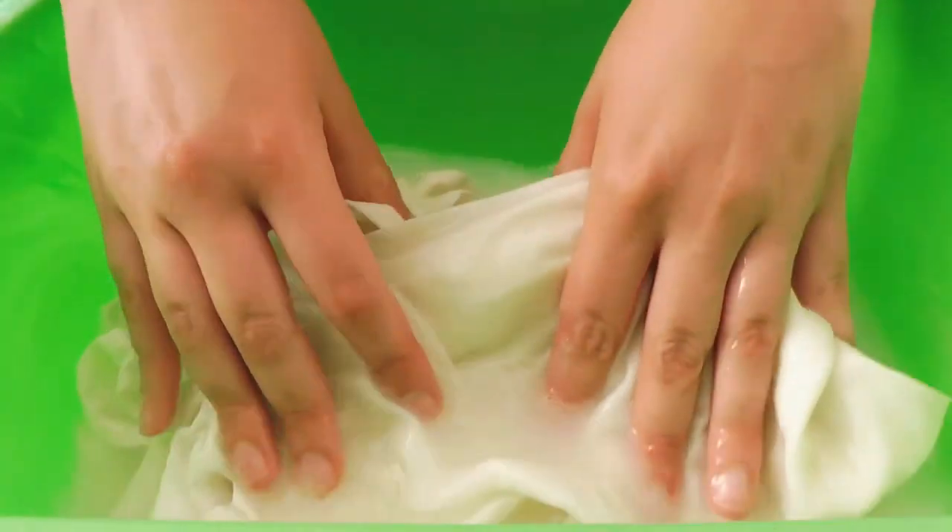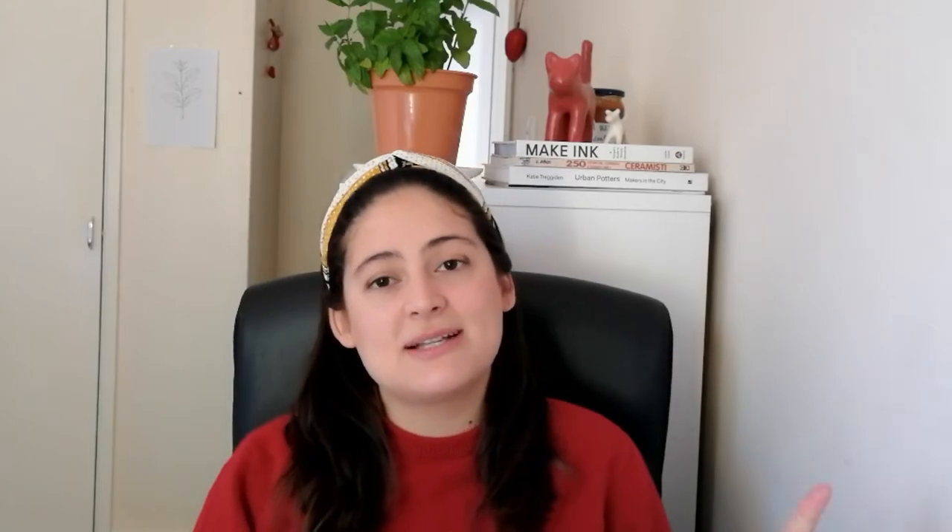She explains in this book very accurately how to prepare the fabric using soy milk as a binder. But knowing this — that you won't find anything about mordanting or protein-based fabric — I still recommend this book, because Rebecca inspires you to try new things, new dye stuff and new recipes. I think this is really great if you are a beginner starting to learn about natural dyes. You can buy the physical book or the e-book, which is what I did.